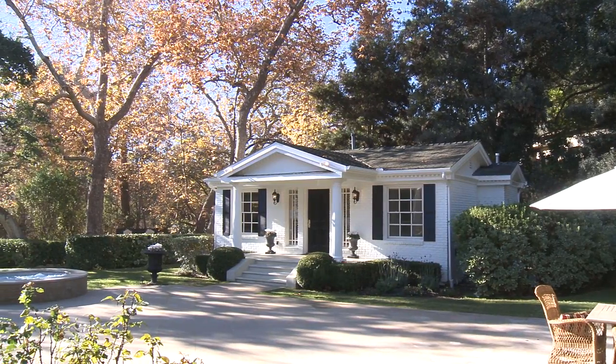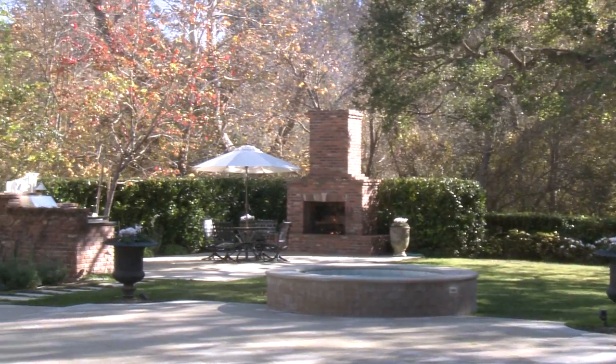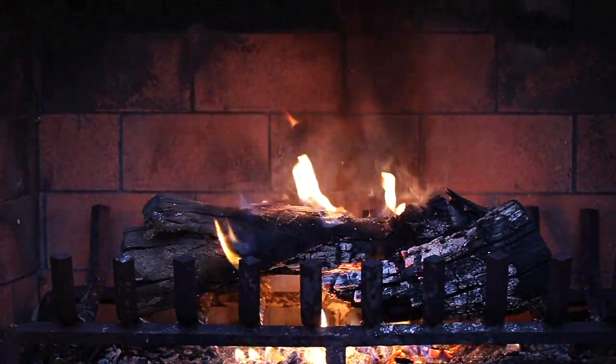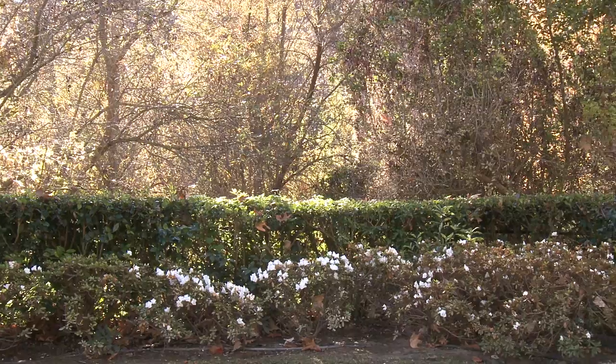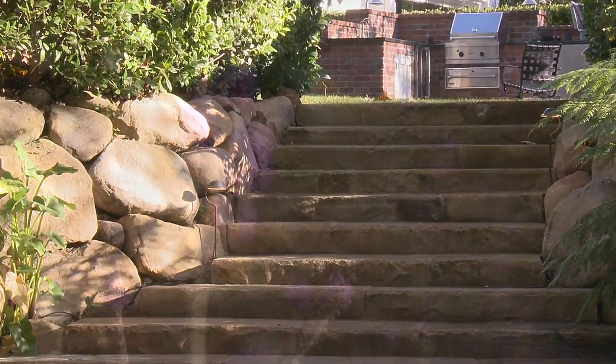The stunning grounds feature expansive entertaining patios, spa, Viking outdoor kitchen, wood-burning outdoor fireplace, flowering gardens, mature oak and sycamore trees, and hand-cut sandstone steps and enchanting pathways.